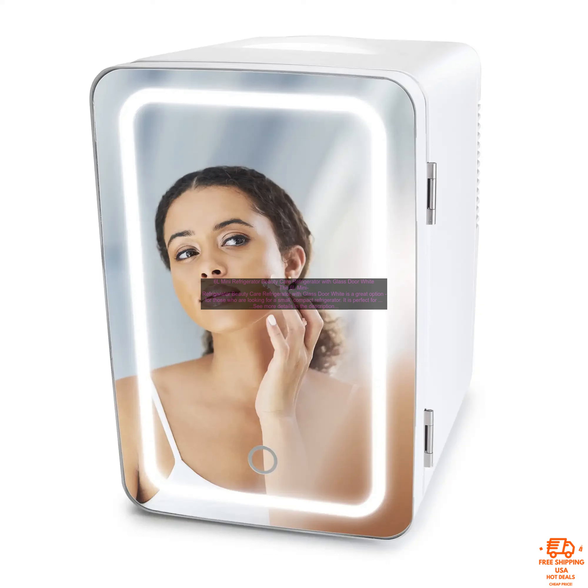Cons: Small capacity, limited temperature range, no freezer. Overall, the 6L Mini Refrigerator Beauty Care Refrigerator with Glass Door White is a great option for those who are looking for a small, compact refrigerator.